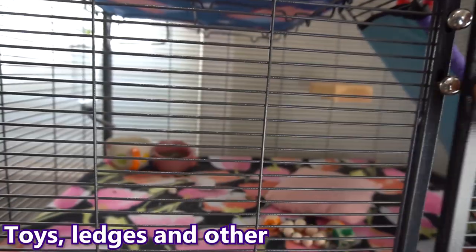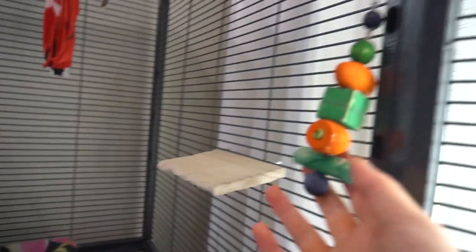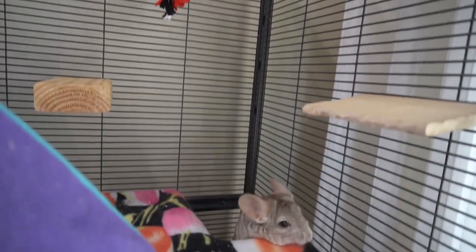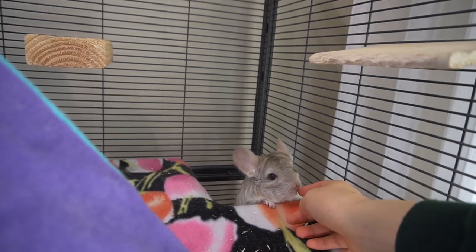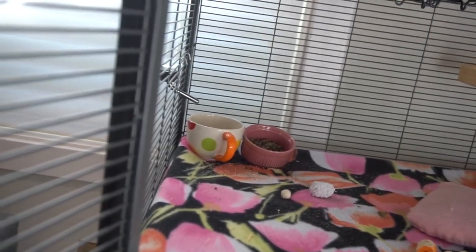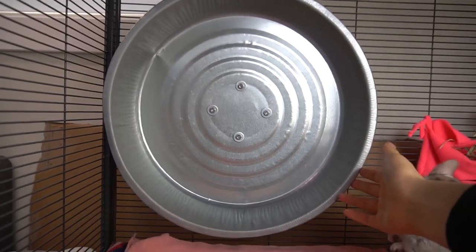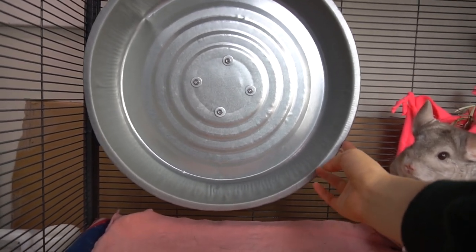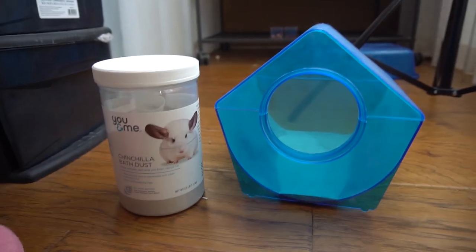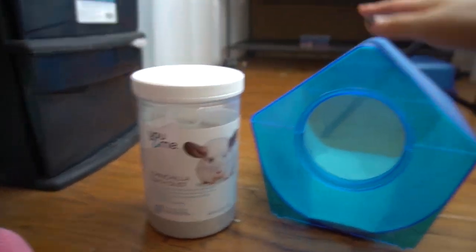Finally, you'll need to buy some toys, ledges, and other accessories for your cage. You can see here I have ledges, wooden toys, apple wood sticks, and some fleece that Pandora can play with. I also have a hiding hut at the top and one at the bottom, plus a marble granite slab she can stay cool on. Keep in mind you'll also need a wheel if your chinchilla is over six months old, so they can burn off that excess energy throughout the day.